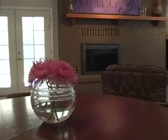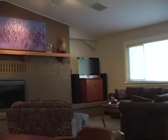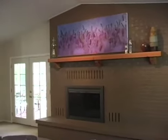The newly carpeted and freshly painted living room has an open floor plan with a cathedral ceiling, track lighting, and a magnificent mantel and fireplace.